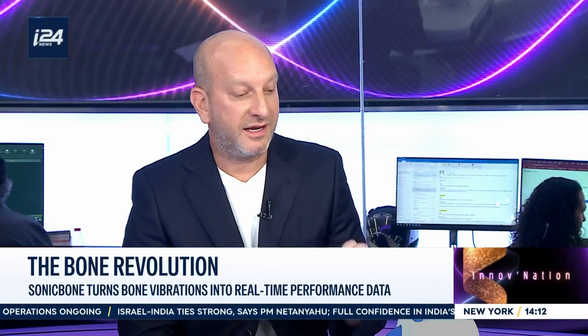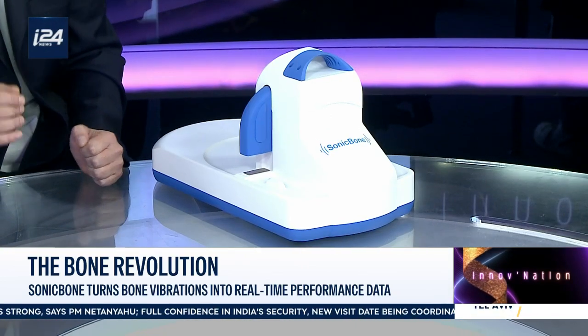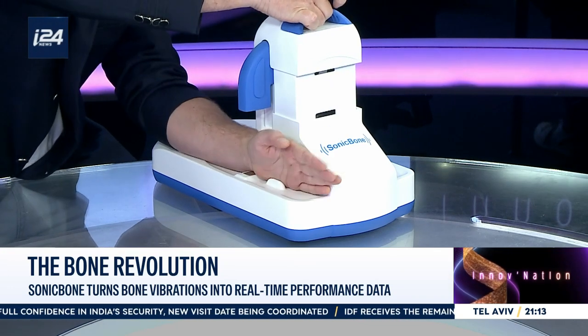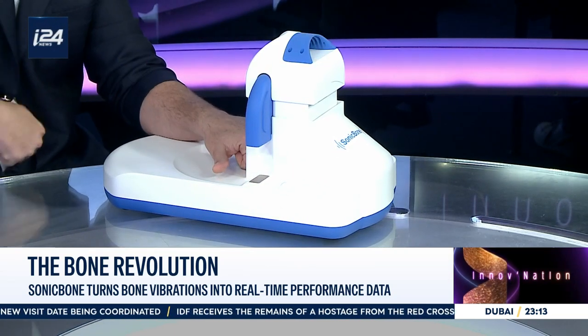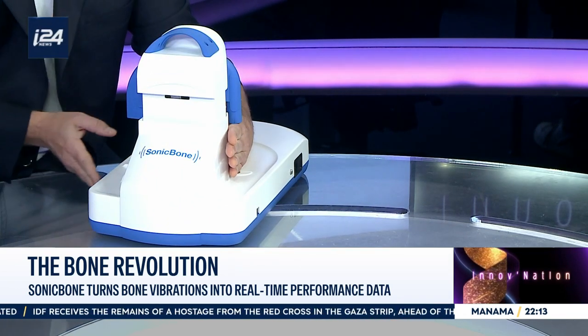This is a very special cutting-edge ultrasound technology specifically designed to assess skeletal age and predict the final adult height of youth athletes. We perform three measurements on the athlete's left hand — the wrist, the proximal phalanx of the third finger, and the metacarpal bones — and the results are generated immediately.